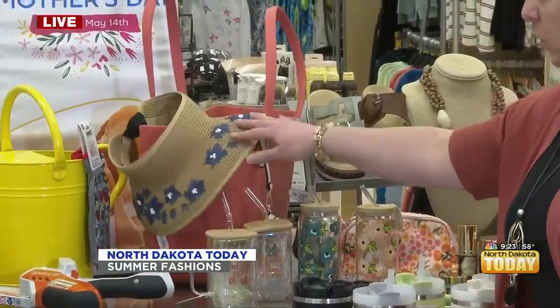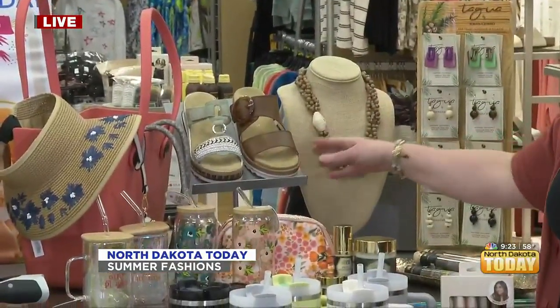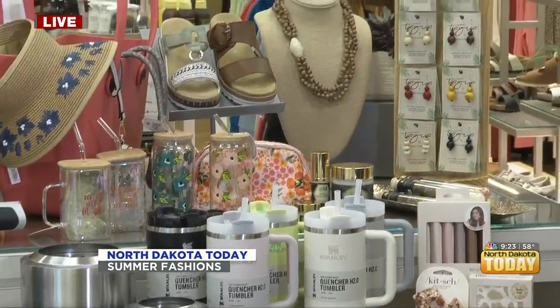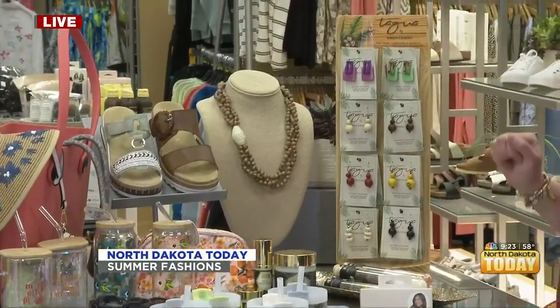And don't forget sun hats — that's important. Shoes — that's another important thing. We can never have too many shoes here. We have a nice selection of jewelry as well. It's just such fun colors, especially for summer.